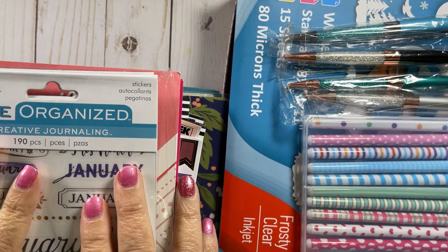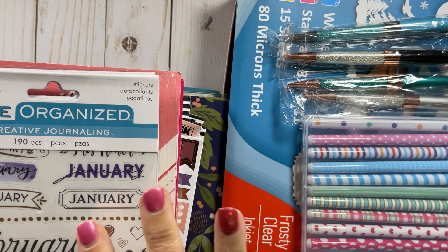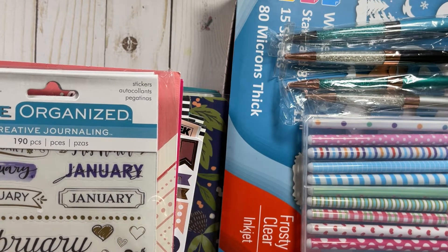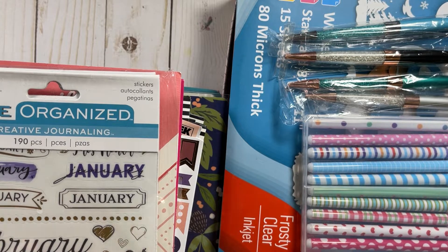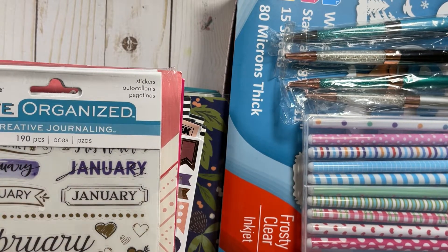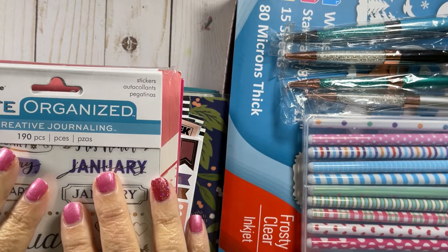Hello, my crafty friends. This is Teresa from Fresh and Renewed with Teresa. I have a haul for you today — an absolutely huge haul, so this may take a little while, but if you want to see what I got, keep watching.